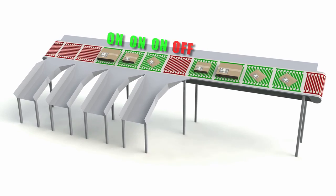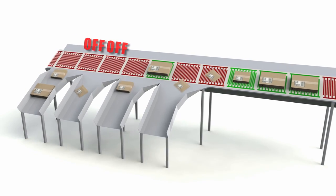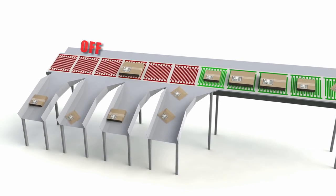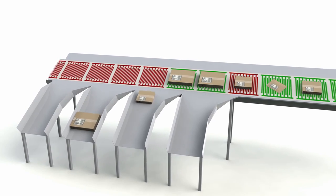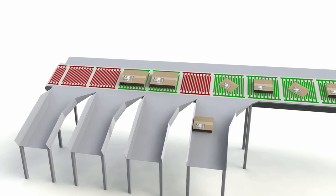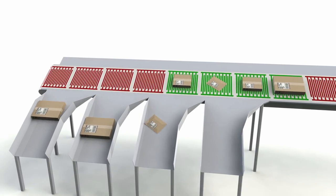Smart conveyors with electro adhesion technology will enable the ability to selectively turn on or off different sections along a conveyor belt, enabling lower cost approaches in package sorting and sequencing applications that offer more flexible solutions for a wider variety of products and packages.